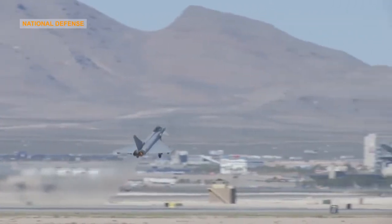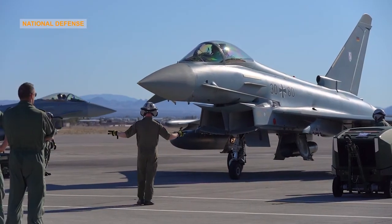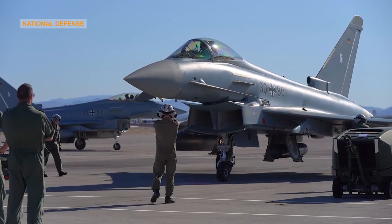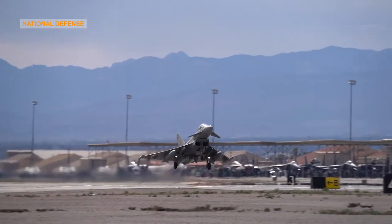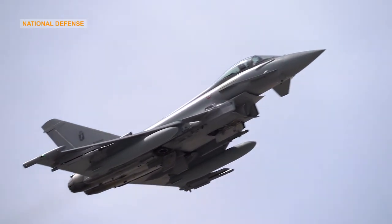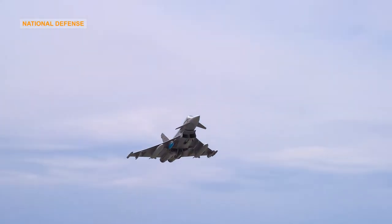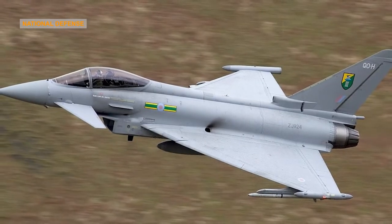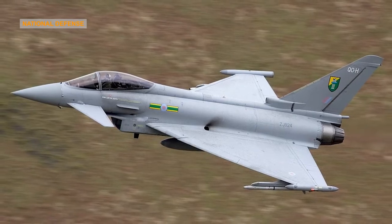Later production aircraft have been increasingly better equipped to undertake air-to-surface strike missions and to be compatible with an increasing number of different armaments and equipment including Storm Shadow, Brimstone and Marte ER missiles. The Typhoon had its combat debut during the 2011 military intervention in Libya, with the UK's Royal Air Force and the Italian Air Force performing aerial reconnaissance and ground-strike missions. The type has also taken primary responsibility for air defense duties for the majority of customer nations.